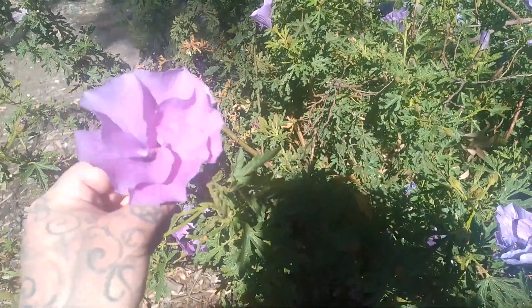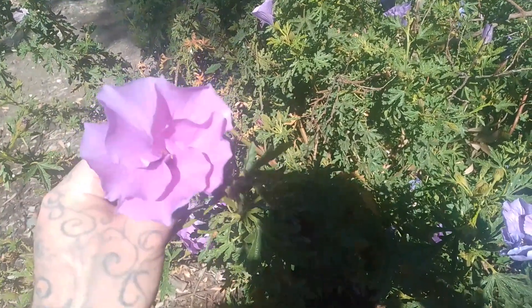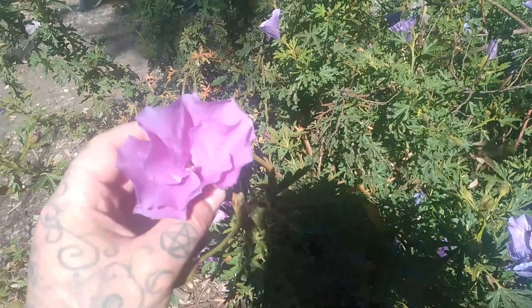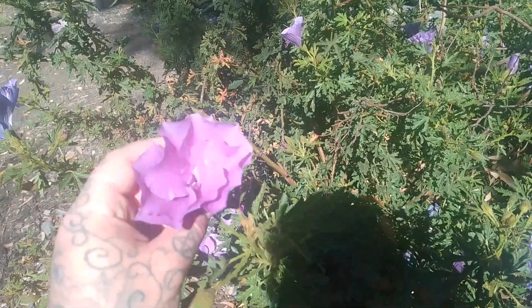The most distinct part of this plant is its beautiful bluish-purple flowers. It looks very purplish on camera but it has a beautiful violet-blue tinge.